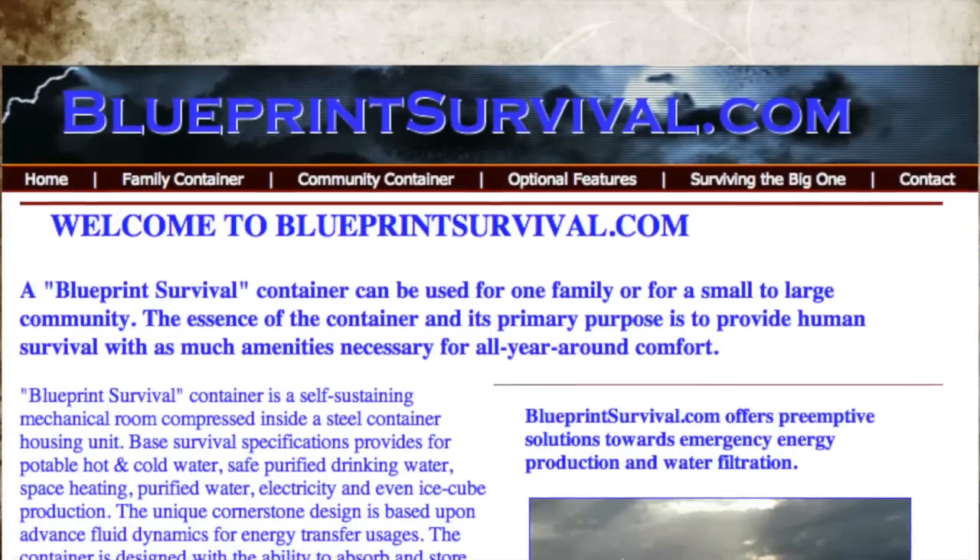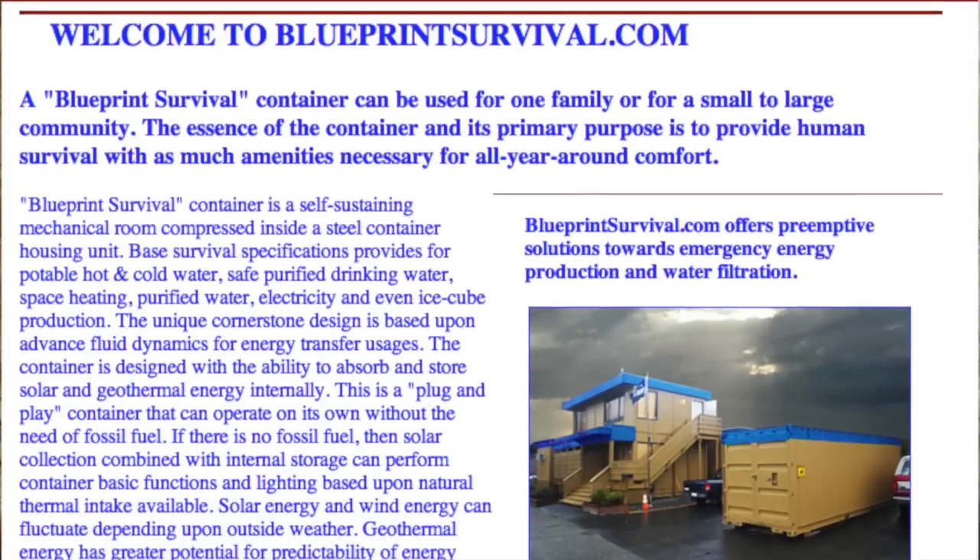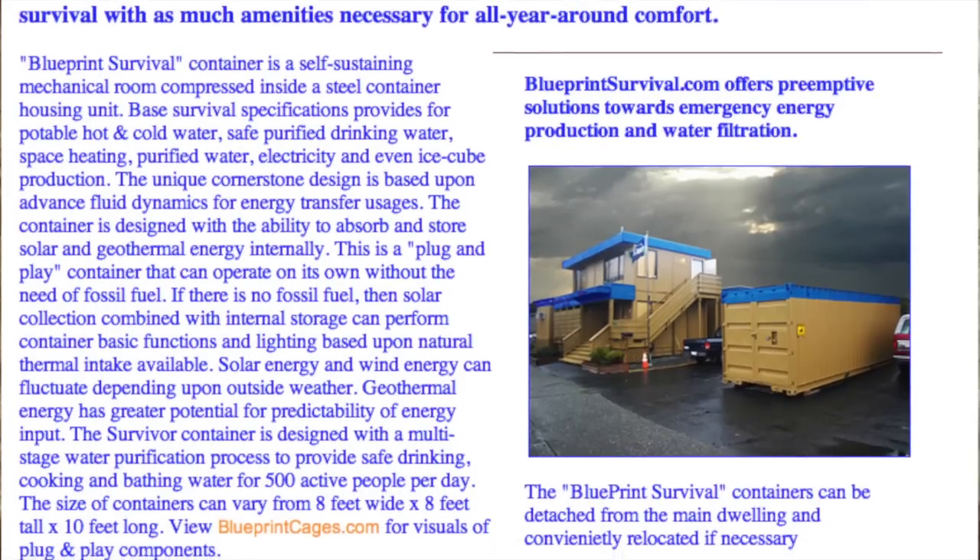Please check out our website, BlueprintSurvival.com. You will find our self-sustainable containers can provide an ample production of electricity, drinking water, hot water, heating, and cooling, among just some of the features available.